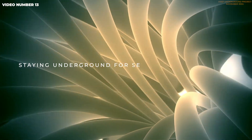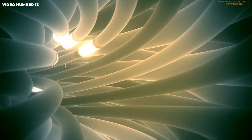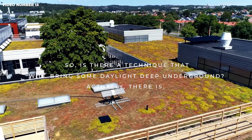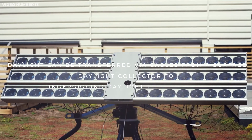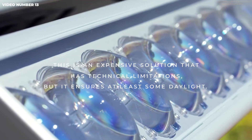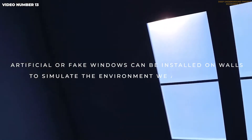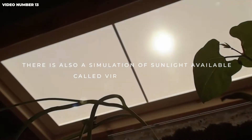Staying underground for several days or months under the influence of artificial light could seriously damage health. So is there a technique that will bring some daylight deep underground? Actually, there is. Daylight can be transferred via cables from a surface daylight collector to underground daylight transmitters. This is an expensive solution with technical limitations, but it ensures at least some daylight. There are other options too — artificial or fake windows can be installed on walls to simulate the environment we are used to, and there is also a simulation of sunlight available called virtual sunlight.